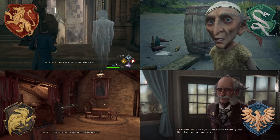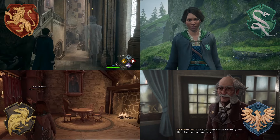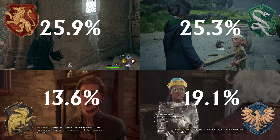Surprisingly, the Hufflepuff quest is likely the one experienced by the fewest number of players. According to PSN profiles, roughly 13.6% of players made it far enough into the game as a Hufflepuff to reach the map chamber, and this specific quest is required to unlock the map chamber. Compare that to just over 19% for Ravenclaw, 25.3% for Slytherin, and 25.9% for Gryffindor.